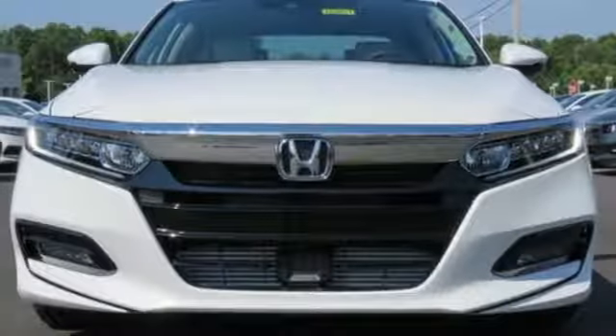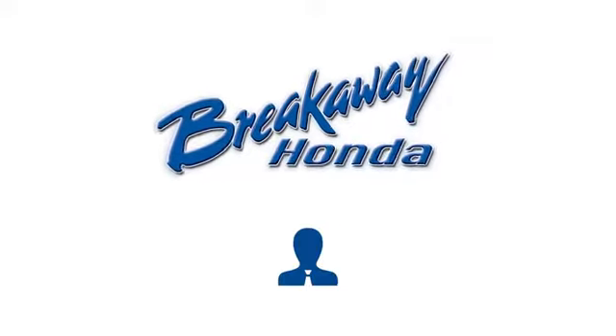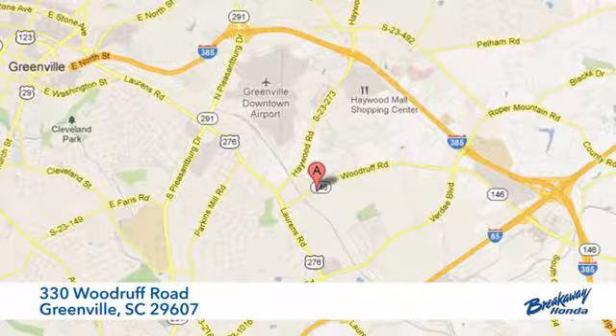Exceptional, reliable, confident. Come in for a test drive. Call, click or stop in today. We're conveniently located at 330 Woodruff Road in Greenville, South Carolina.